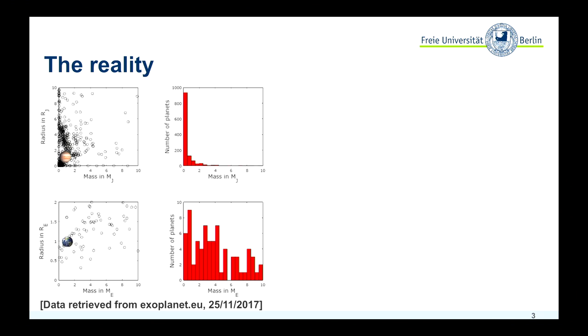Up here it's in Jupiter masses, so here's Jupiter, and in Earth masses, here you can see the Earth for reference, and the number of planets. You can see that we have a lot of planets in the low mass regime that have been discovered in the past years.